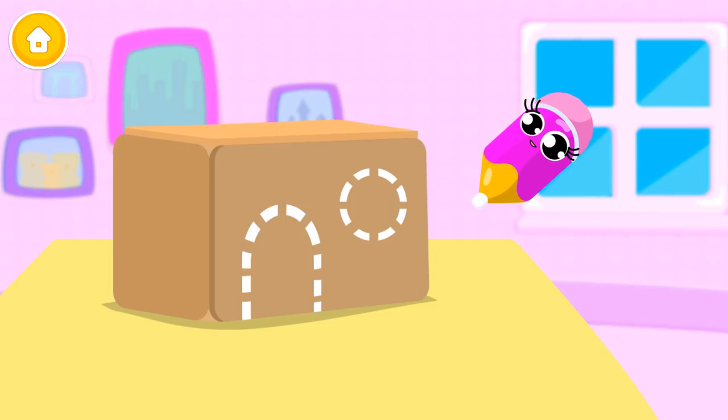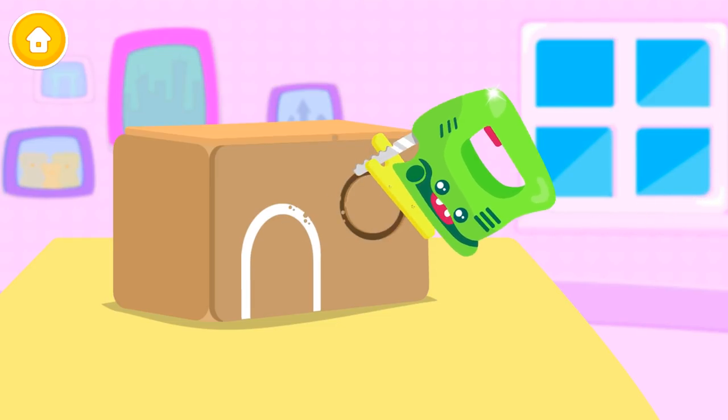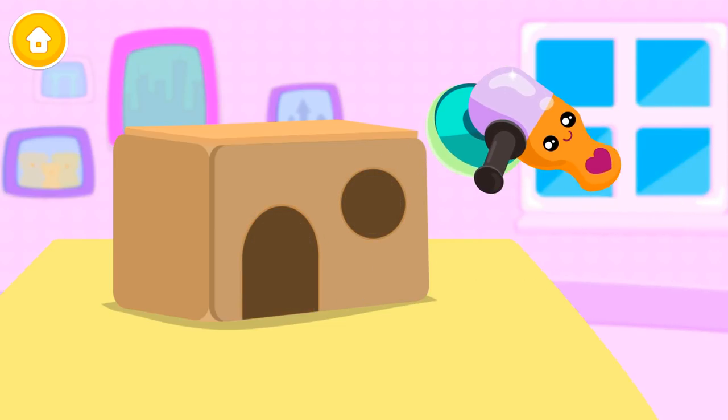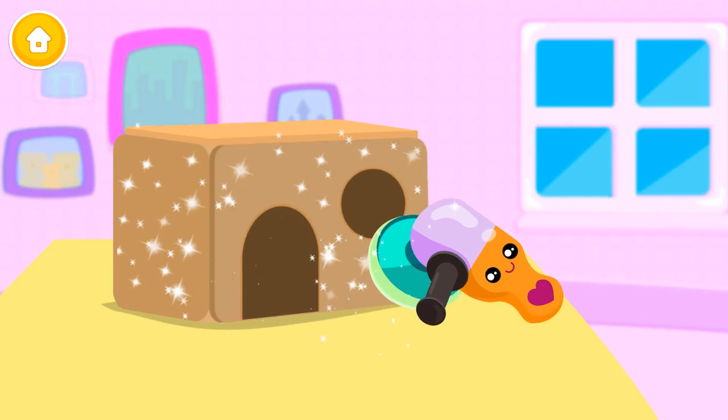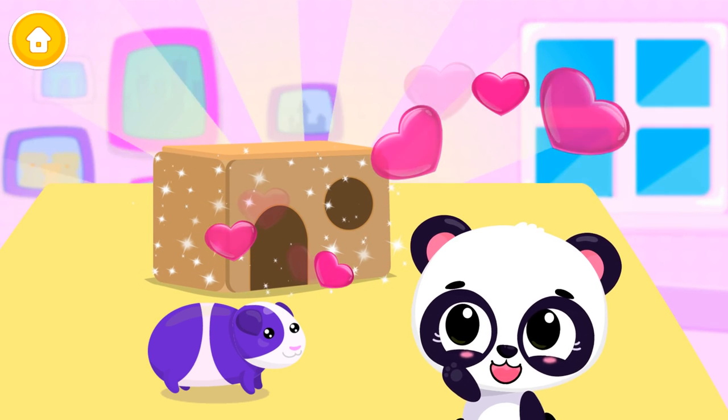First, mark the cut line. Now, cut them out. Can you polish it? Good job! This looks great!